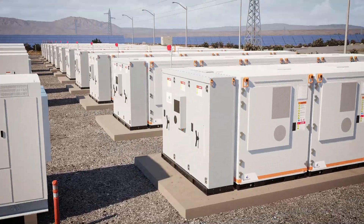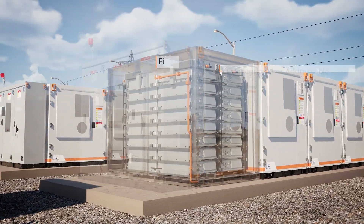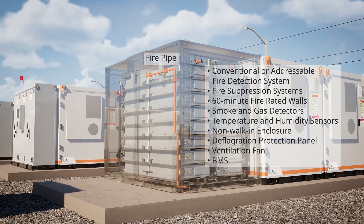To ensure greater site safety, Gridsolve Quantum is fitted with multiple safety features and sensors for real-time system monitoring.